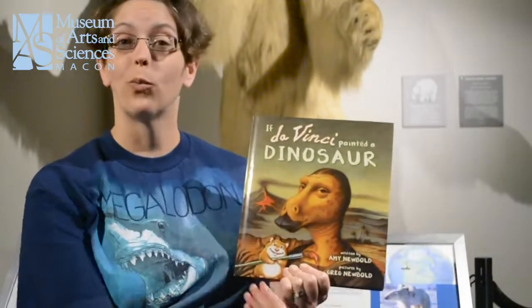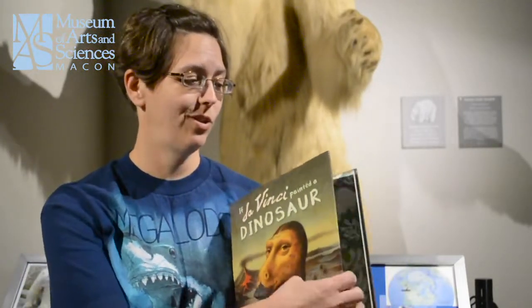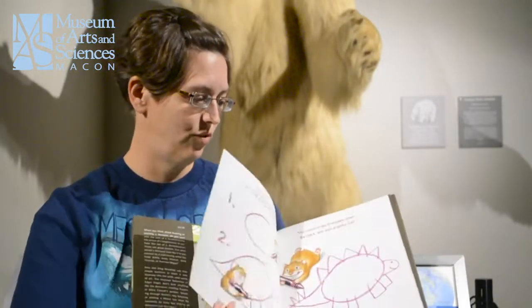Good afternoon. This is Amanda Feining, the Curator of Environmental Education here at the Museum of Arts and Sciences, and I want to welcome you to Polar Bear Den. If you have never experienced one of our Polar Bear Dens, we read a book and then afterwards we create a craft. Today the book that we are reading is If Da Vinci Painted a Dinosaur. This book was written by Amy Newbold and illustrated by Greg Newbold. So we will get started with our story.